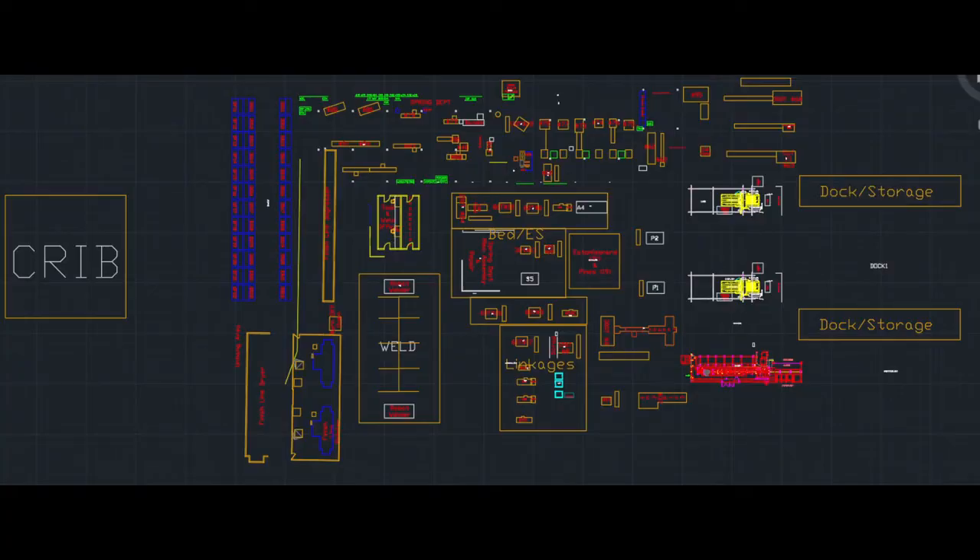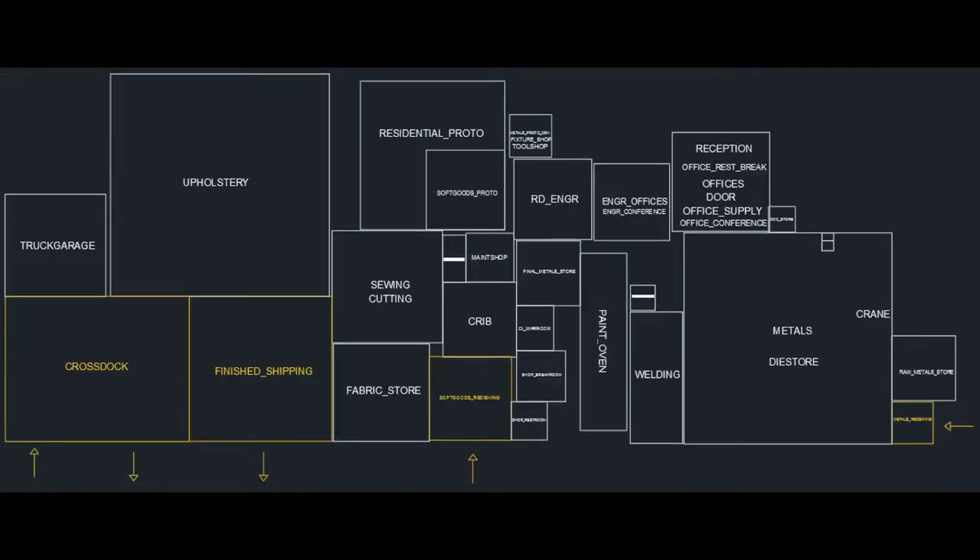This is $800,000 worth of equipment. Next, we're going to move on to the methodology. Now this project can be split up into two parts: the first being the redesigned metals manufacturing cell, and then the macro plant layout.